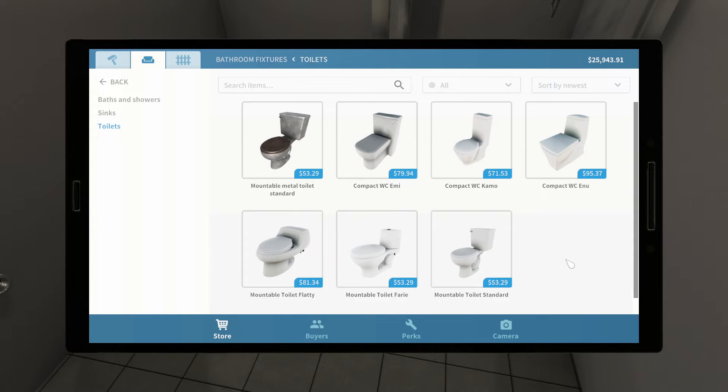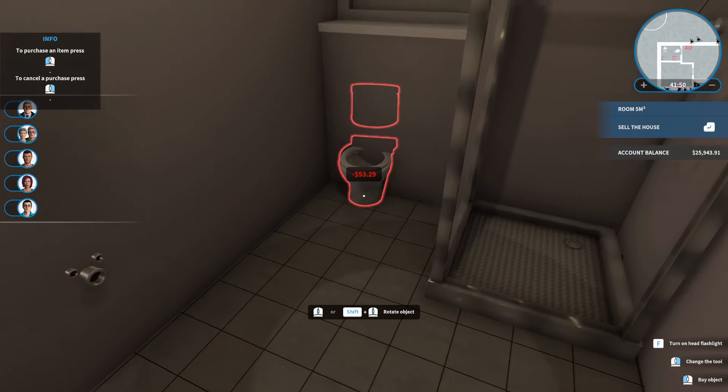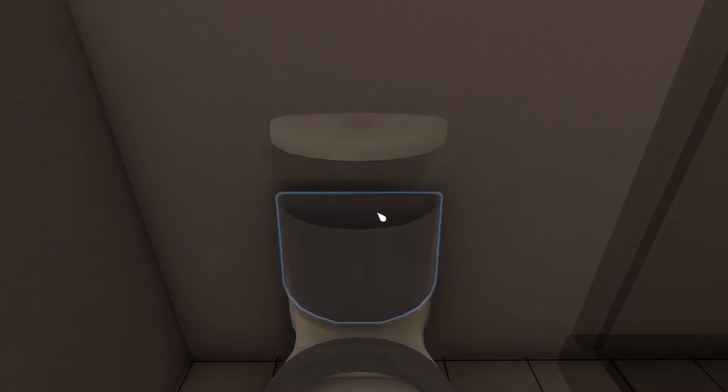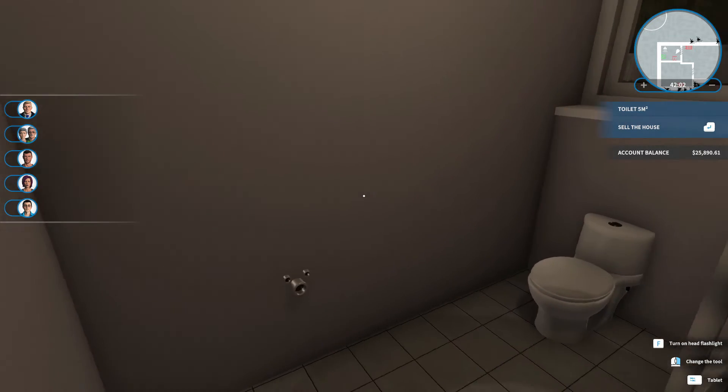Let's look at toilet. We'll get a decent toilet — this is not a necessarily expensive house, but it doesn't have to be the cheapest house ever. We'll still get the cheap toilet. White's fine. And that goes in right here. I think that's a better looking toilet than the standard toilet.